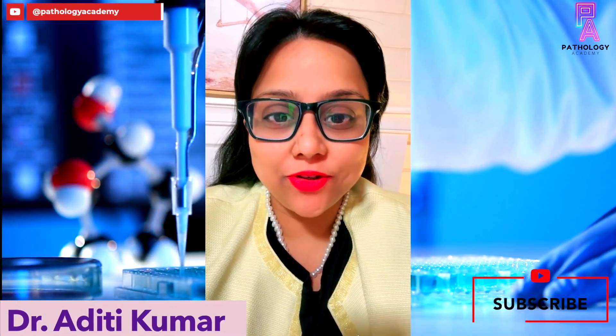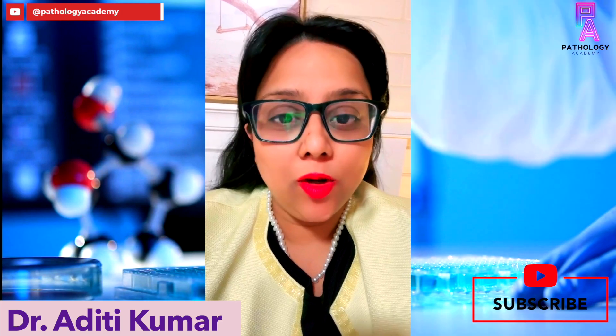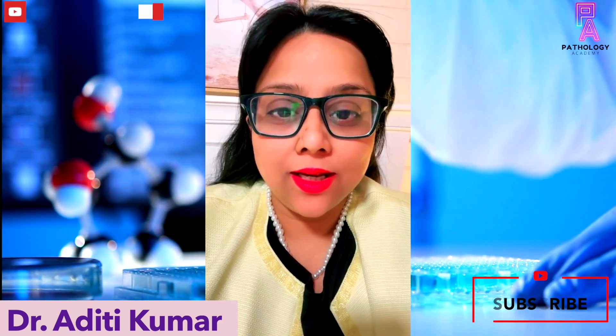Hello and welcome back to my YouTube channel. Today's video, in continuation of the leukemia series, will be on chronic myeloid leukemia. Let's get started.